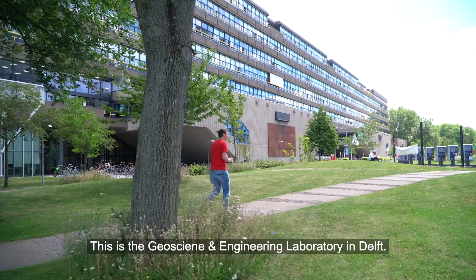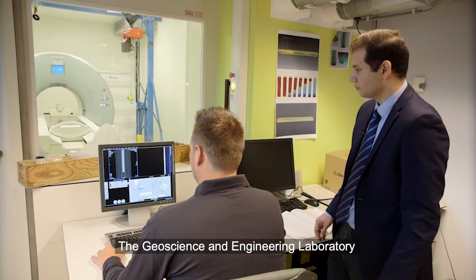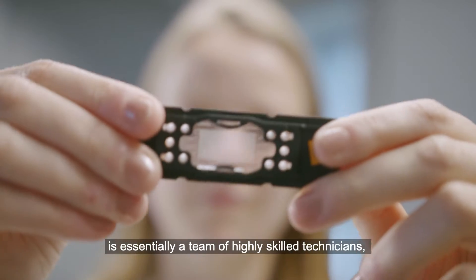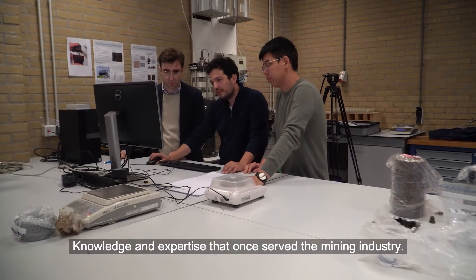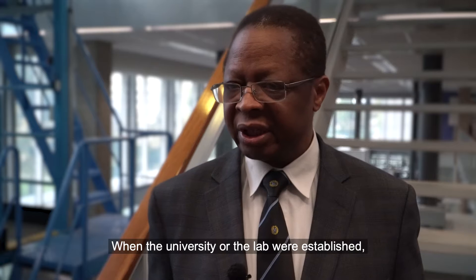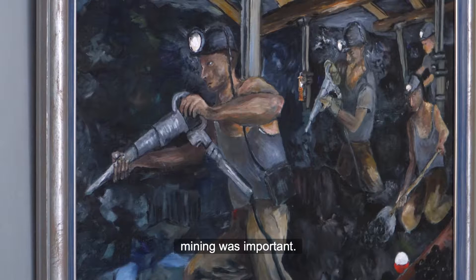This is the Geoscience and Engineering Laboratory in Delft. The Geoscience and Engineering Laboratory is essentially a team of highly skilled technicians, but also a set of unique infrastructure. Knowledge and expertise that once served the mining industry. When the university or the lab were established, mining was important.